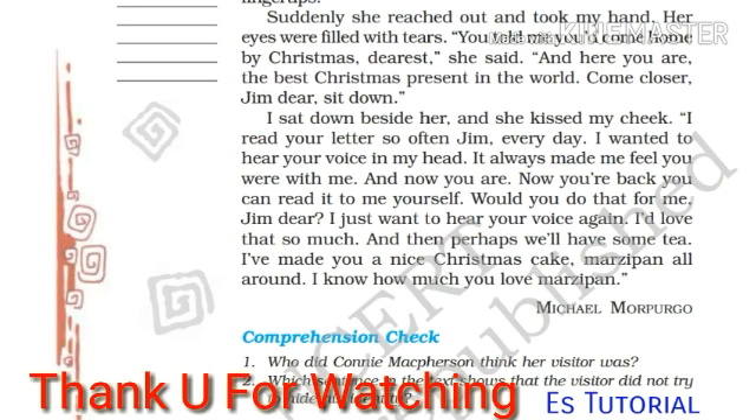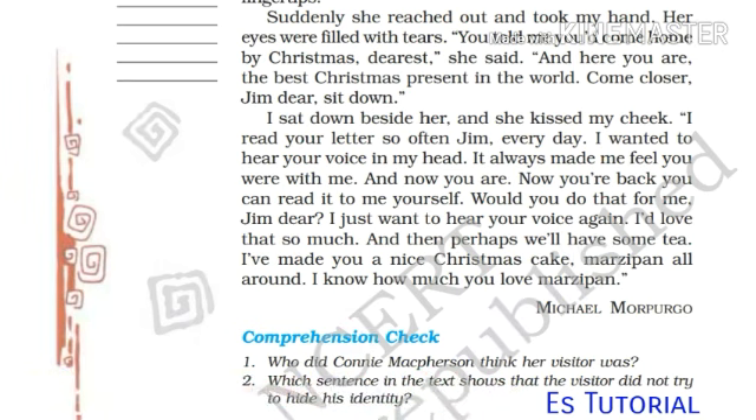Thank you very much. It is a very long chapter, so sorry if you felt bored. It is written by Michael Morpurgo. So, thank you for watching this video again. Wait for more videos. Don't forget to subscribe and like.